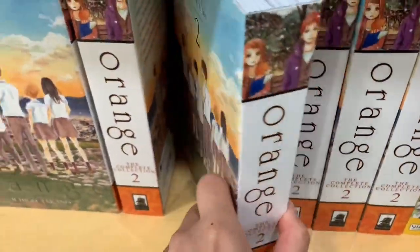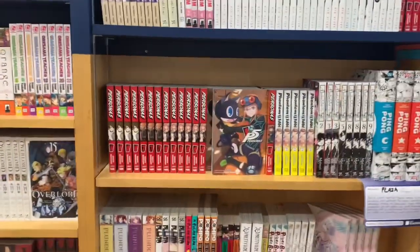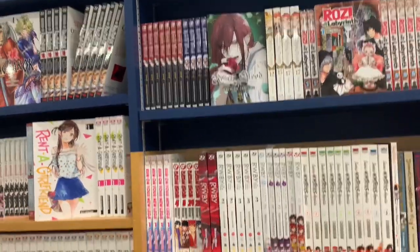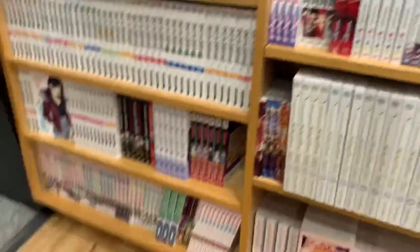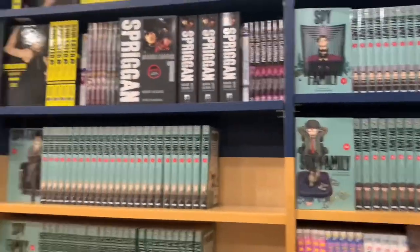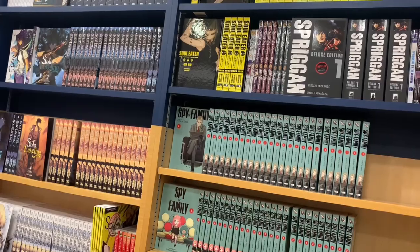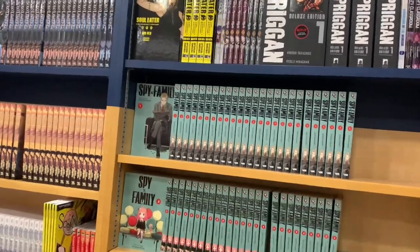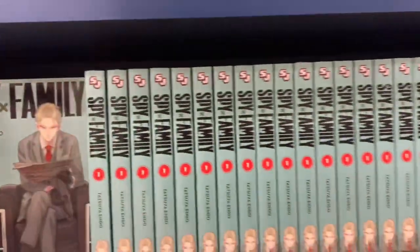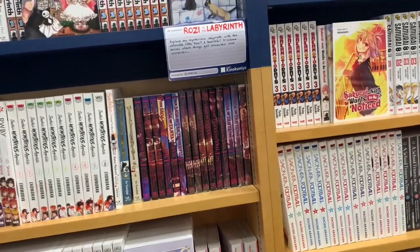Orange is a series I always seem to just pick up because it is one I'm definitely interested in reading in the future. I'm just currently looking at the different shelves and I love seeing all these shelves stocked up, especially Spy x Family — you can see all the volumes here, definitely because of the anime, which gives me a reason to pick them up.